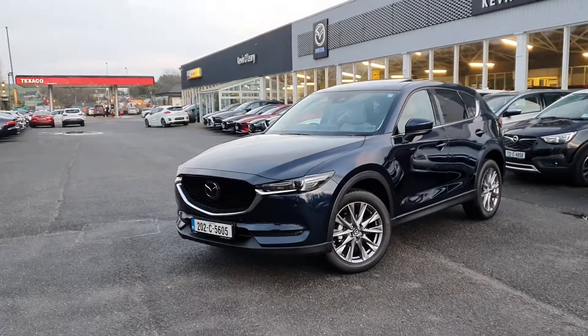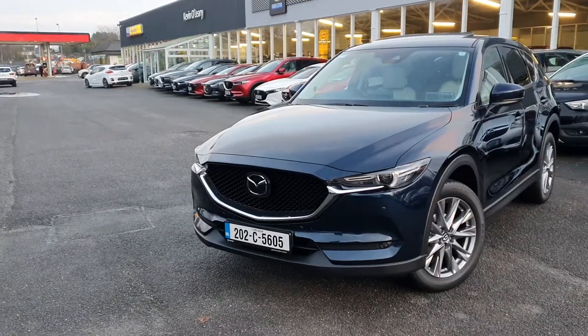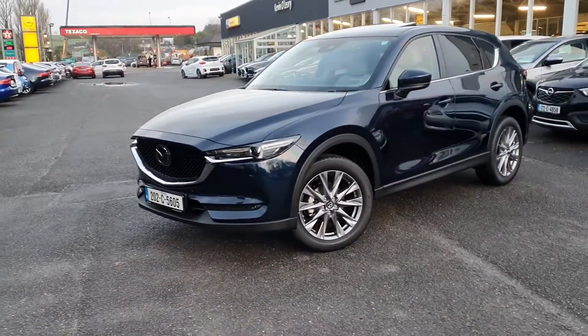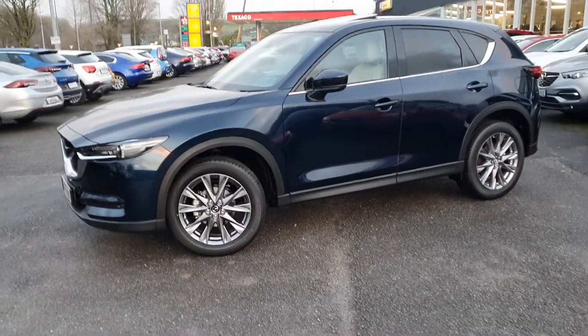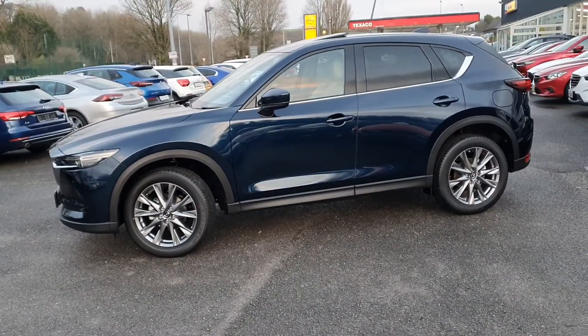With the CX-5 you've got the nice mesh grille in the front, with a nice bit of chrome on the grille there as well. You also have LED lights which curve around the car, and the upgraded 19-inch multi-spoke alloys. Lovely lines going down through the car — it's a nice big SUV that gives a great road presence.